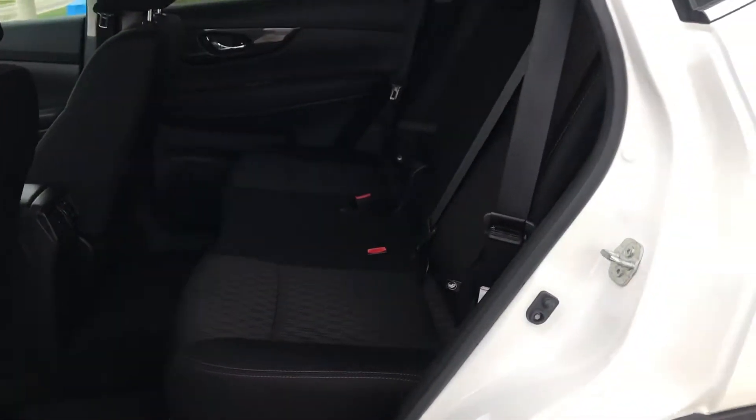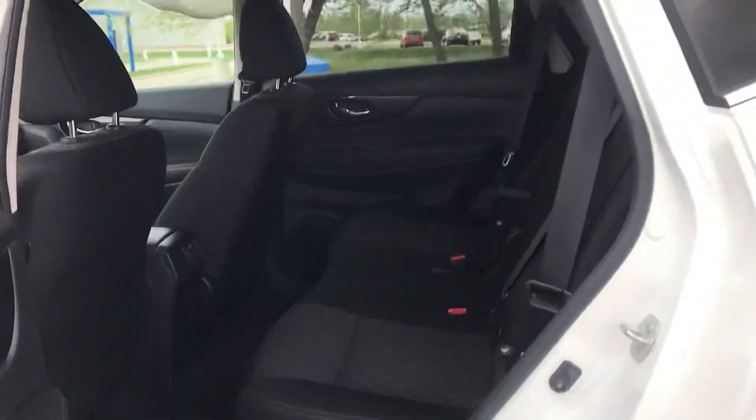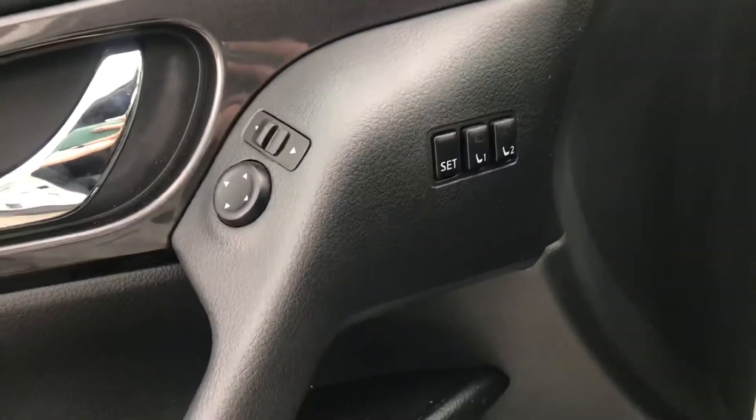It doesn't even look like anyone really sat in the back, but these are the stadium-style seating, so it feels like you're up a little higher when you ride in this. It does have the power driver seat with seat memory positions for two different drivers, so you can let Corey drive this.